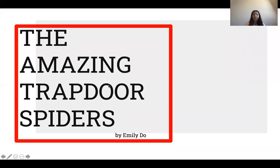Hi, my name is Emily and I will be talking about the amazing trapdoor spiders and their unique ability to catch prey.